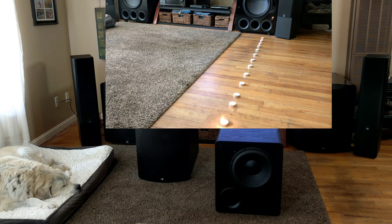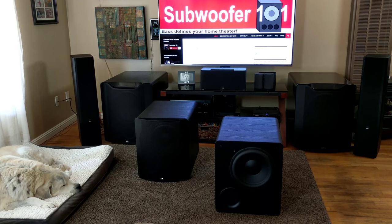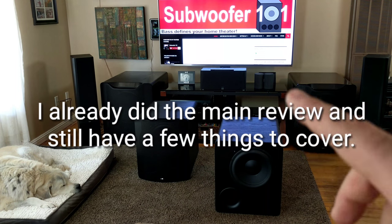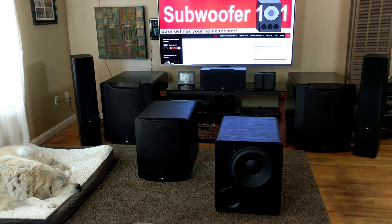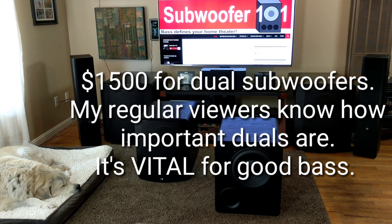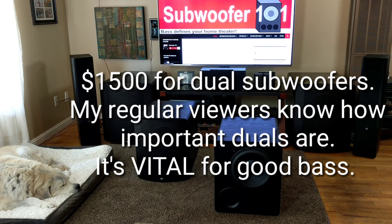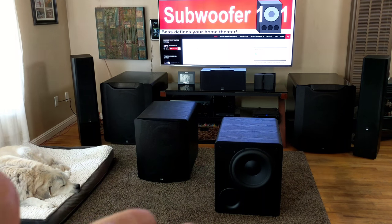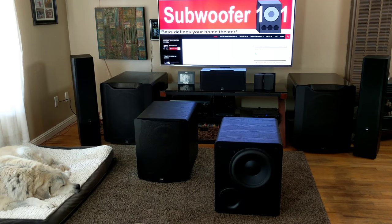The PB16 Ultras are phenomenal — they are infinitely adjustable, and I'll go on about those in another video. But the point I want to make is that the PB2000s represent such a great entry point for people that really want to get into good bass but don't have a $5,000 bass budget. You can have PB2000s for $1,500. They're simple — they don't have variable ports, they don't have variable EQs or anything like that. They're pretty much plug and play.